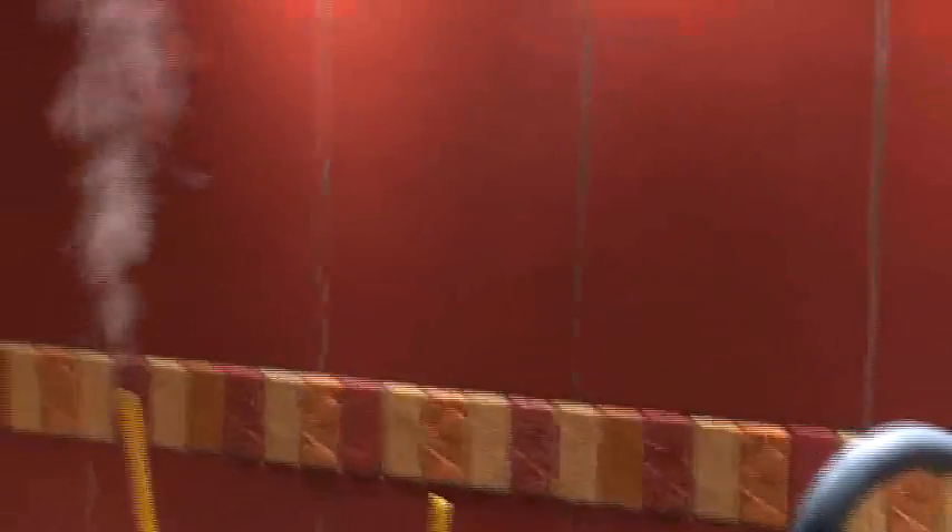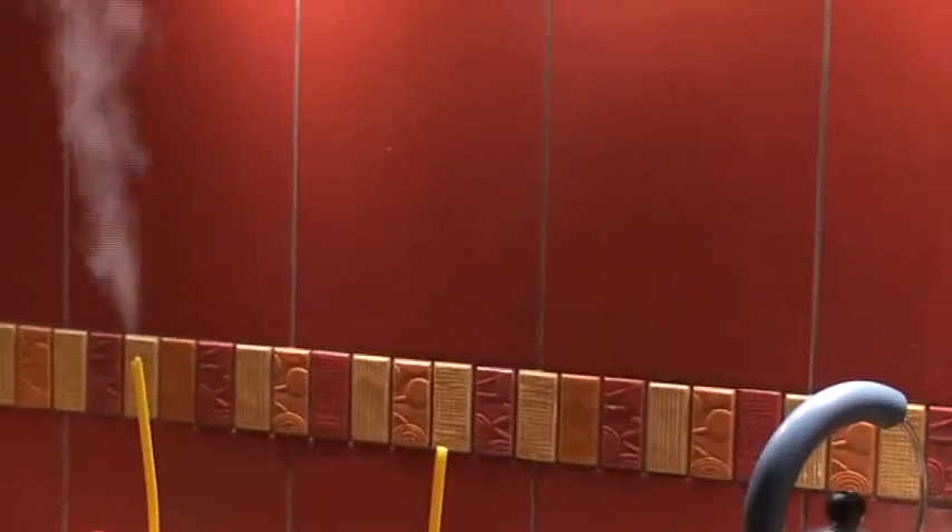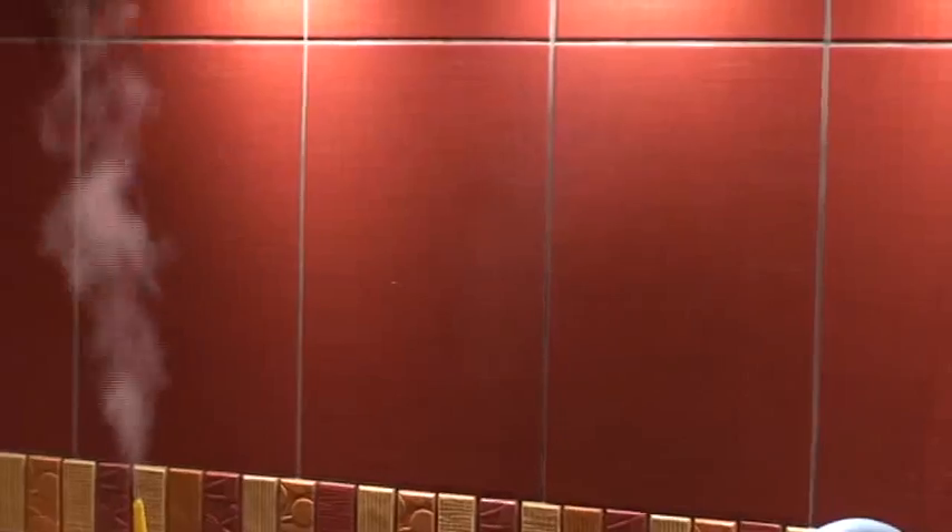And then we can see from far away here, there is the vapor, but it is very transparent, the vapor. But it is there, you see. Very good.